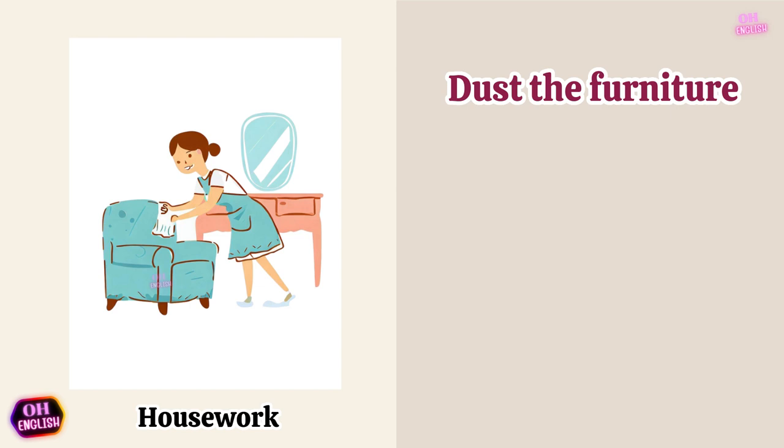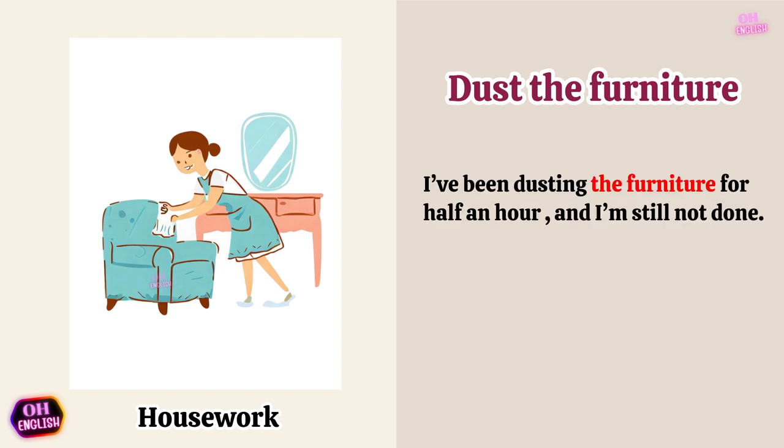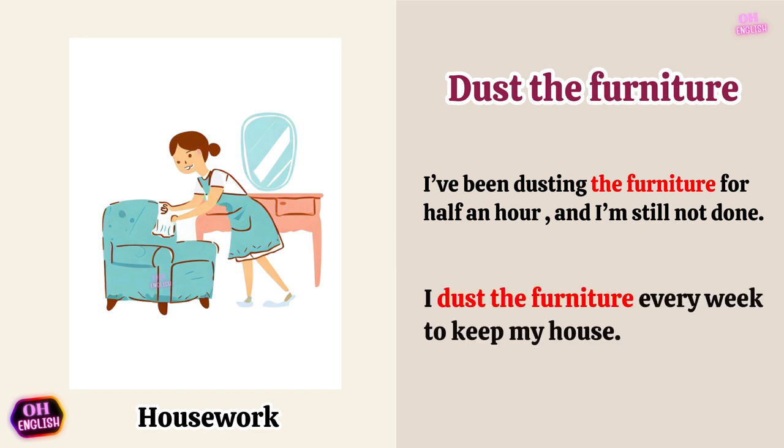Dust the furniture. I've been dusting the furniture for half an hour and I'm still not done. I dust the furniture every week to keep my house.